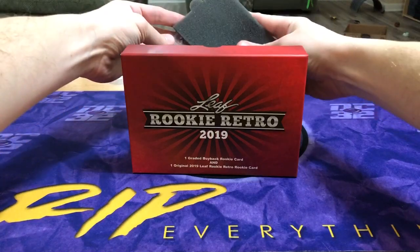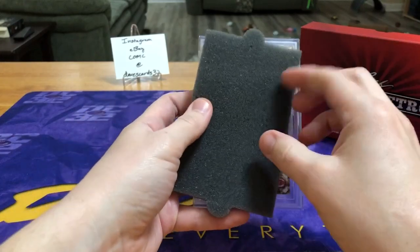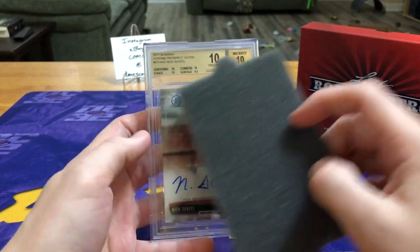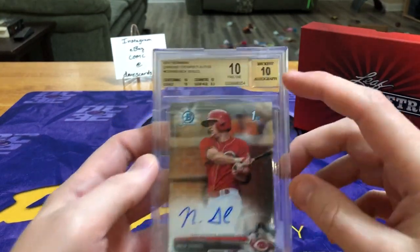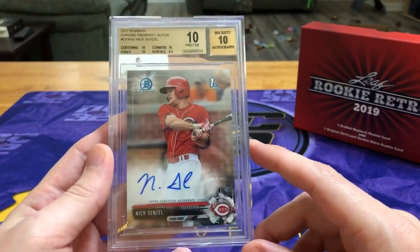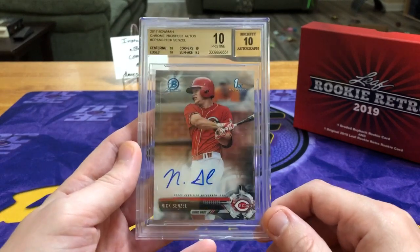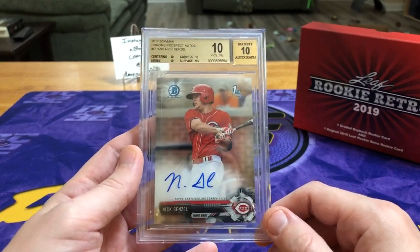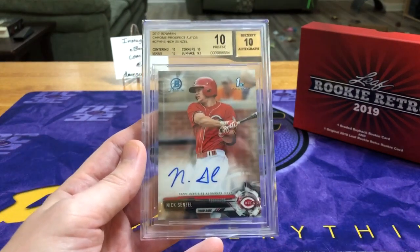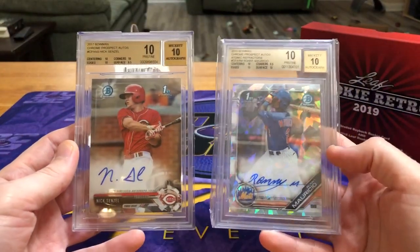Then we have another Beckett — a red Nick Senzel. This might be a 2017 Bowman Chrome Prospect auto for Nick Senzel. First ball, and that's a 10 — 10 out of 10, Pristine. Nice! He's a guy who I think is officially up in the majors for the Reds, in line to potentially have a pretty big second year. I was actually listening to them talk about him on the XM Baseball channel.